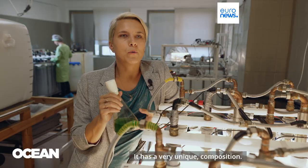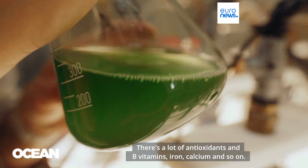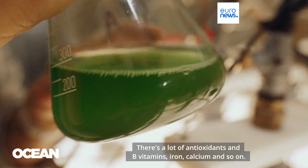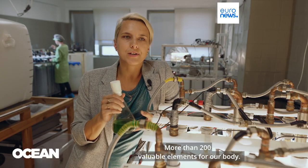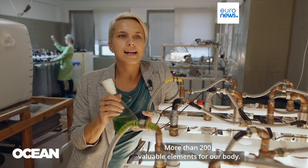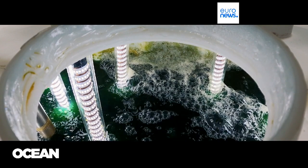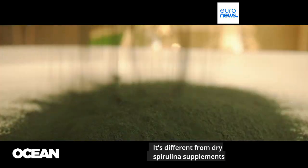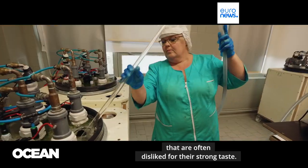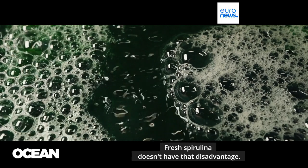It has a very unique composition. There are a lot of antioxidants, B vitamins, iron, calcium, and so on — more than 200 valuable elements for our body. Their know-how is a closed system to grow fresh microalgae. It's different from dry spirulina supplements that are often disliked for their strong taste. Fresh spirulina doesn't have that disadvantage.